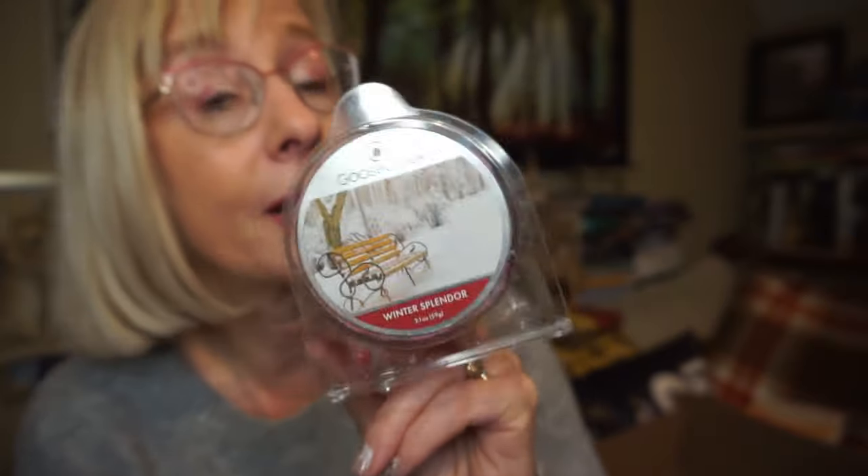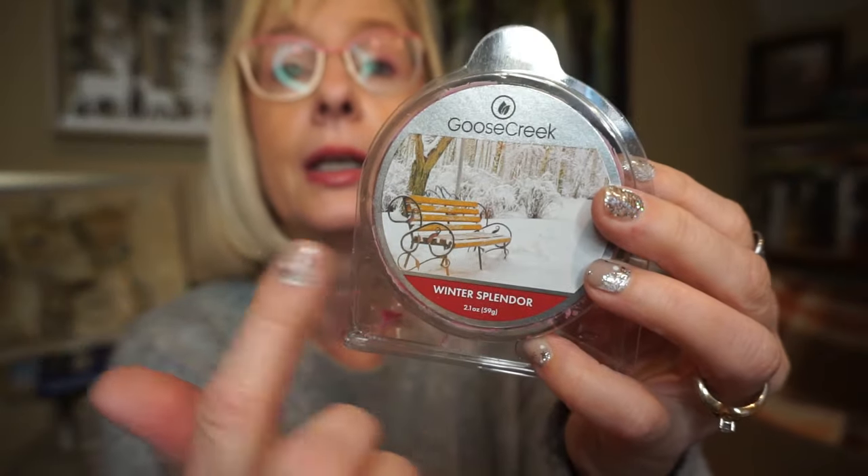I haven't finished this one yet but wanted to give an update: this is Winter Splendor by Goose Creek. I have this in the bedroom right now with two cubes in — probably could have done with one, but I just love the scent. It's filling up my bedroom and wandering down the hall. It's like berries and woods and cinnamon, a little bit of mint, just a whole yummy mixture. It is just a perfect winter scent — I absolutely love it. I got it in the candle form too because I love it so much.